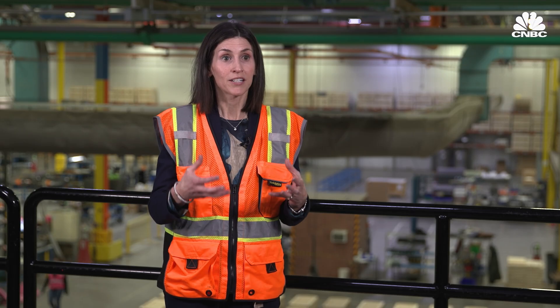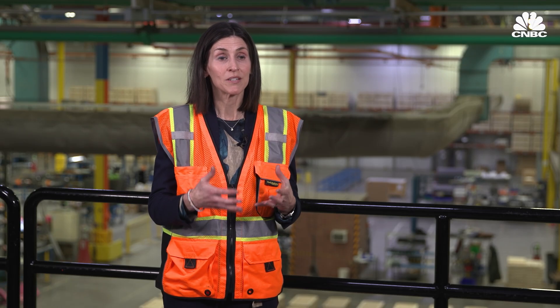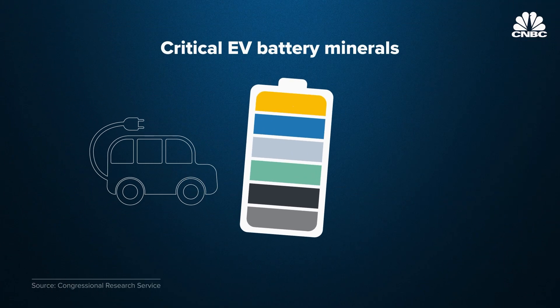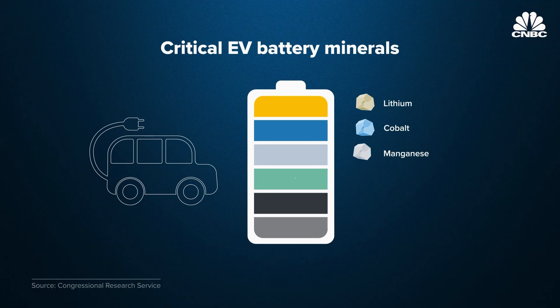The life cycle of an EV battery really starts when minerals are extracted from the earth, and those minerals are used to produce an EV battery cell. The critical minerals that go into EV batteries include lithium, cobalt, manganese, nickel, and graphite. It has been clear since 2014 that China had a plan to lock up the bulk of the world's production of battery minerals.